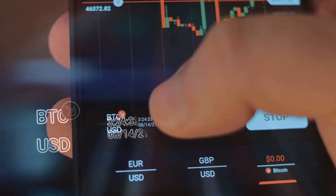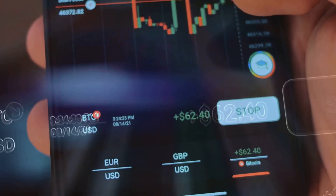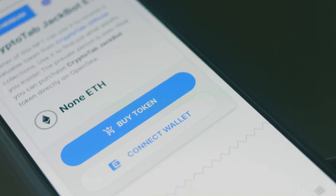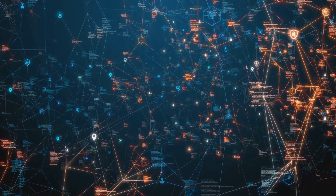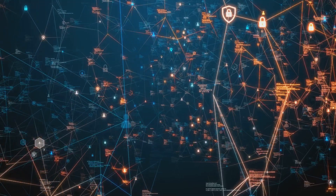You provide your crypto to a decentralized exchange, or DEX, which needs lots of coins for people to trade. By adding your coins to a liquidity pool, you help others swap between cryptocurrencies. In return, you earn rewards — usually more crypto. This is all powered by smart contracts, automated programs on the blockchain that handle everything for you.